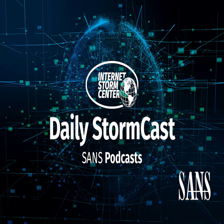Hello and welcome to the Wednesday, February 15th, 2023 edition of the Sands and Storm Centers Stormcast. My name is Johannes Ulrich and today I'm recording from Jacksonville, Florida. It's Microsoft Patch Tuesday and we got a sort of interesting Patch Tuesday.